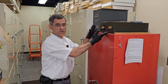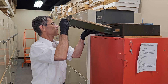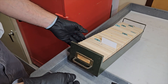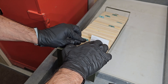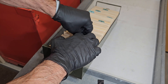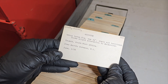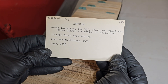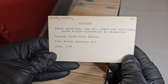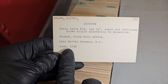These are Don Gabriel's original 3x5 file cards, organized by species alphabetically and then sub-organized according to his catalog number. Looking here for azurite number 755 — there it is: a group of large crystals, one to three and a quarter inches, sharp and brilliant, showing slight alteration to malachite, from Tsumeb. He acquired it in June 1938 from Martin Ehrman.